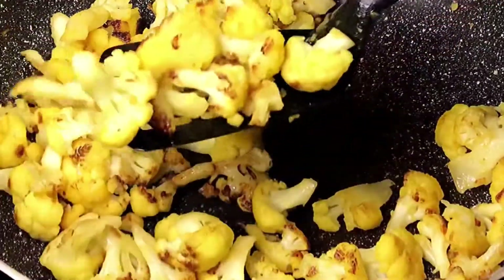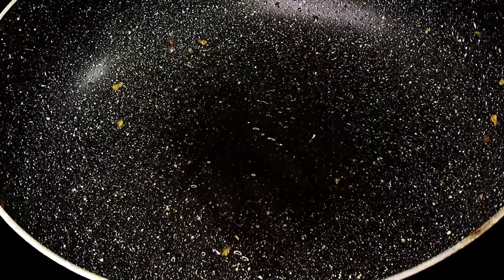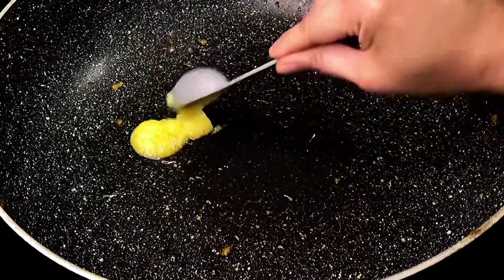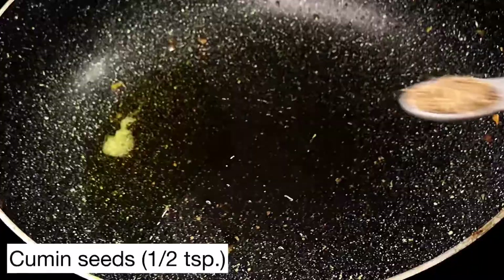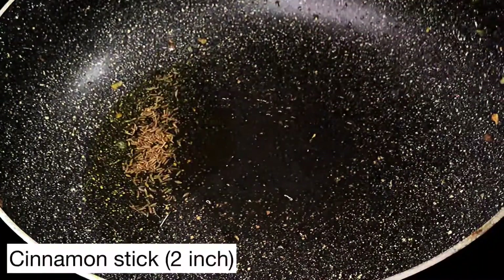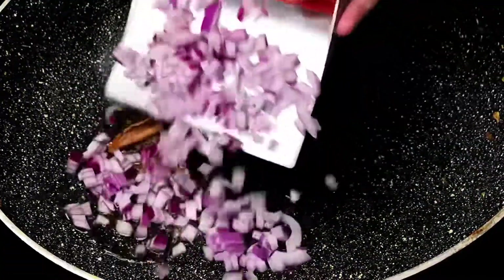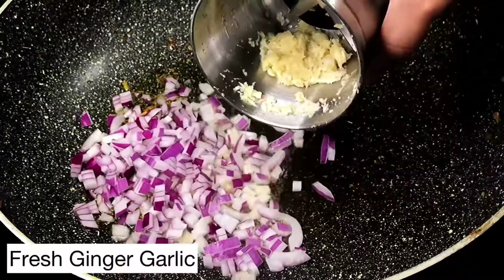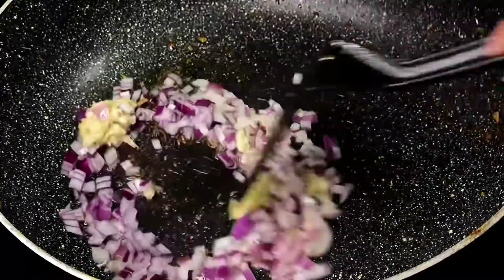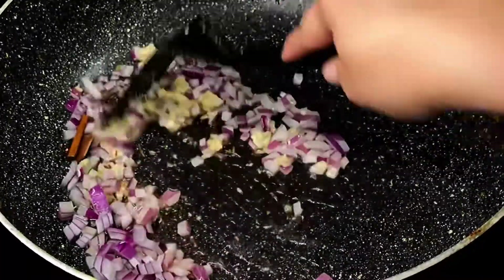Quickly take the florets out. To the same pan, add about a teaspoon of oil and one tablespoon of ghee — remember to turn the heat back down to medium. Once the ghee melts, add half a teaspoon of cumin seeds, a two-inch cinnamon stick, and one small onion finely chopped. Then add the fresh ginger garlic paste we made and stir-fry for about a minute or until the onions turn slightly translucent.